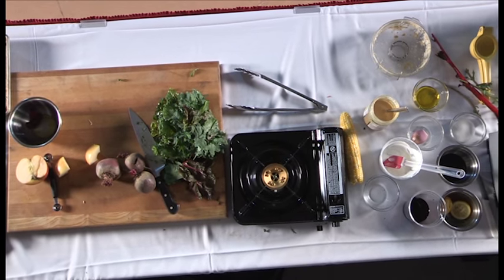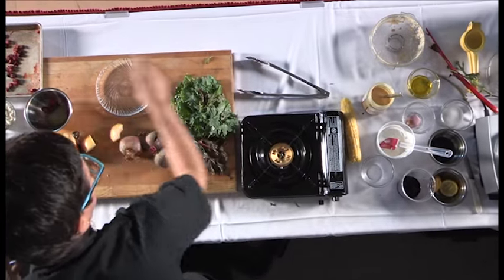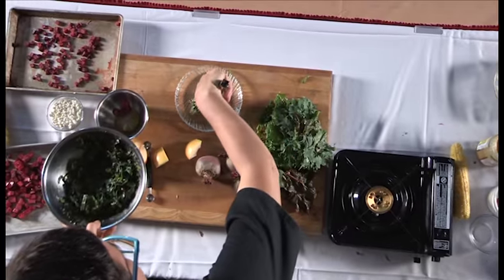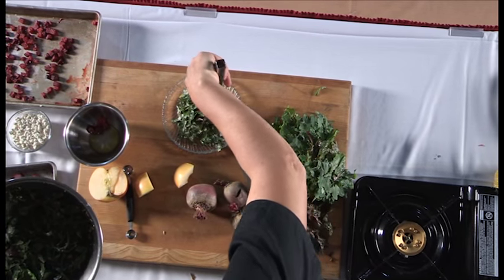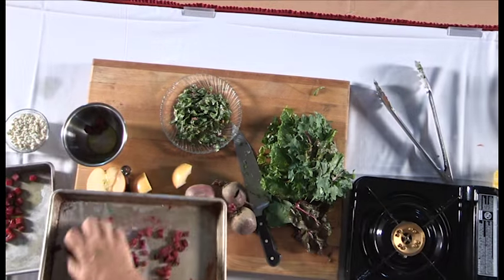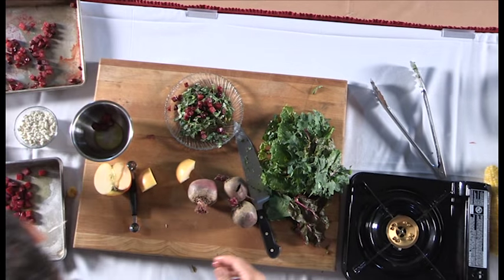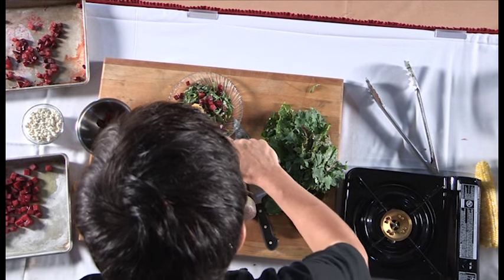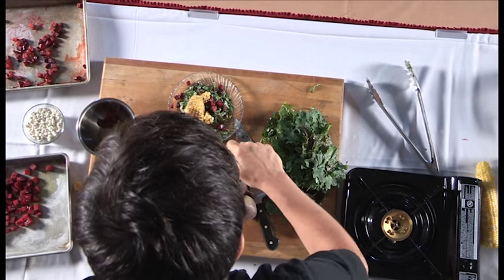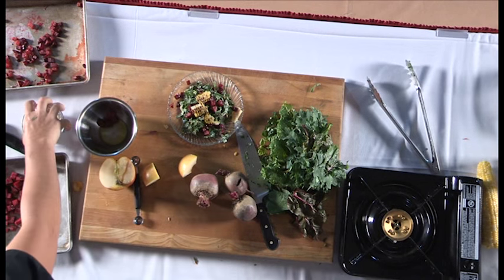We're going to plate this salad right here. I'm going to put the greens on the bottom — by now they're nicely softened and perfectly massaged. Then some beets, and I'm just going to cut this corn right onto it. Finish it off with some crumbled goat cheese.